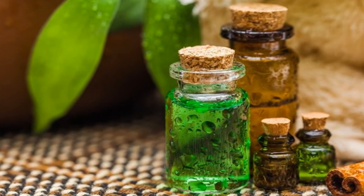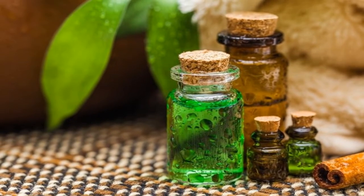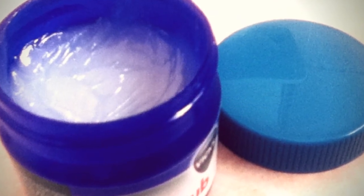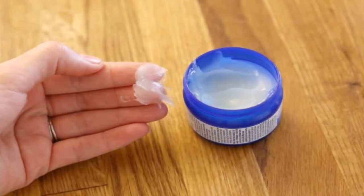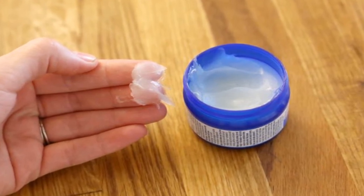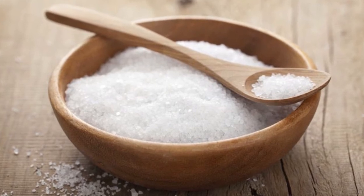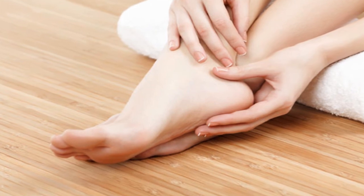Tea tree essential oil's antiseptic, anti-inflammatory, and antifungal properties slow the growth of fungi and improve nail health. Remedy five: Vicks VapoRub. Vicks VapoRub is an ointment used to treat the symptoms of respiratory ailments, but what many people don't know is that its antimicrobial properties also help heal nails infected by fungus.